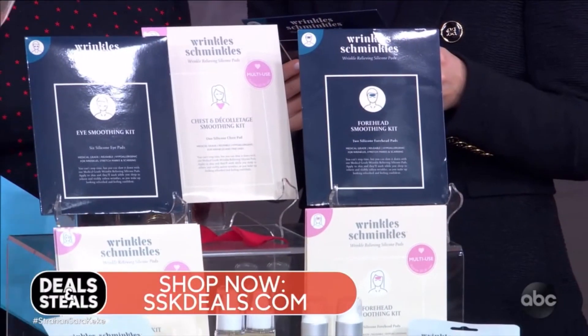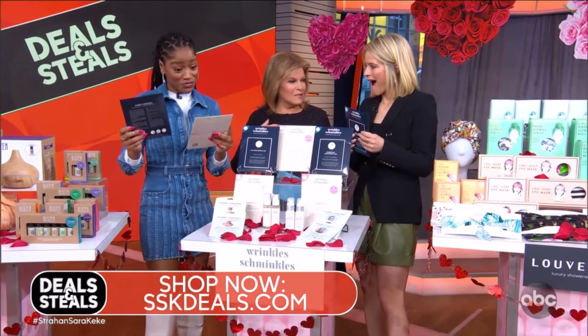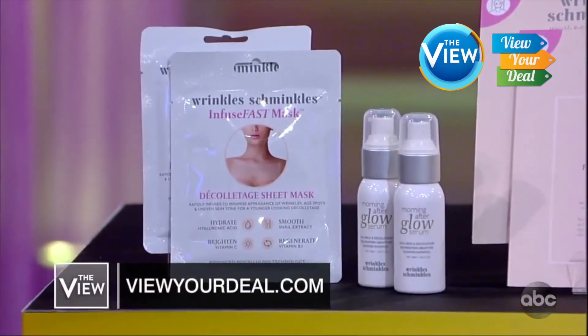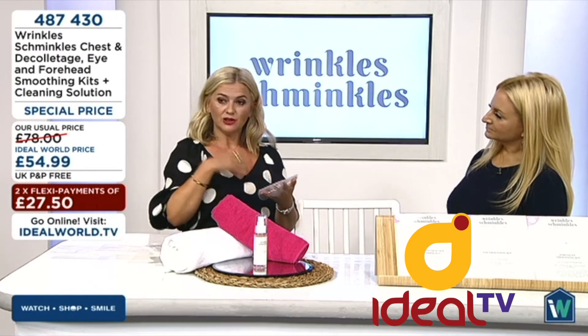You can sleep with it overnight to smooth fine lines, wrinkles, decollete area. This is the easiest way that I've found to combat overnight wrinkles. You know when you wake up, your wrinkles no more. You can use them up to 20 to 30 times, so if you look after them well, you can really get great value.